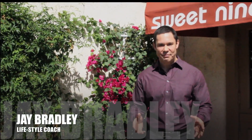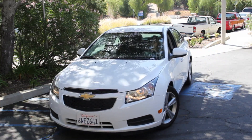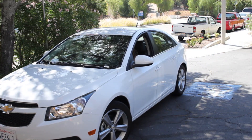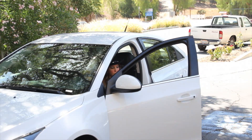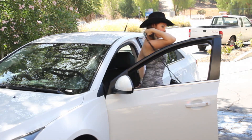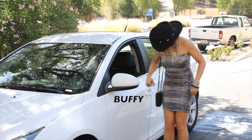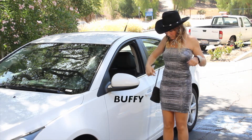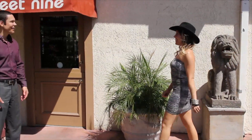Hey everyone, welcome to a special edition of Live Look Feel. I'm Jay Bradley, and we're here at Suite 9 salon doing a make under show — that's right, not a makeover show, but a make under show. We're taking beautiful Buffy May and we're gonna bring her down a notch or two, doing what we do best here at Live Look Feel: helping people look and feel younger and more vibrant. Buffy recently moved to Los Angeles from Houston, Texas. She's an actor and singer, and she asked us if we could help give her a competitive edge in the acting and music biz.